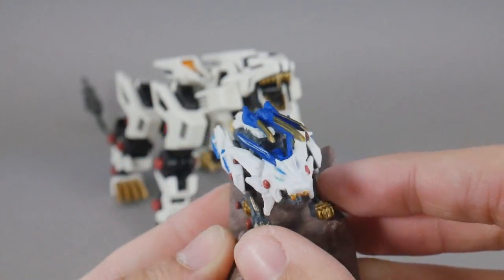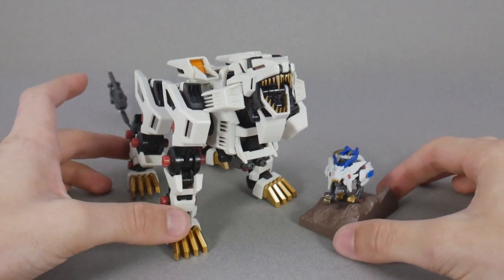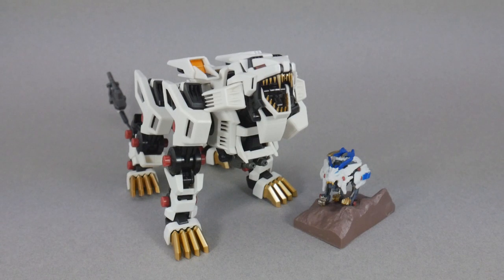Like I've been saying, not completely accurate, but it's good enough. So until next time, this has been Rollout, signing off.